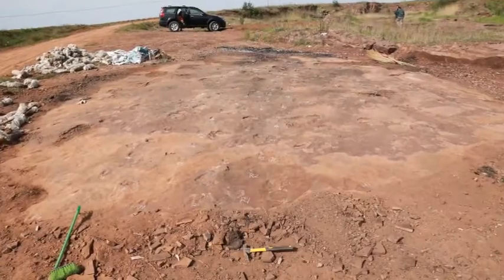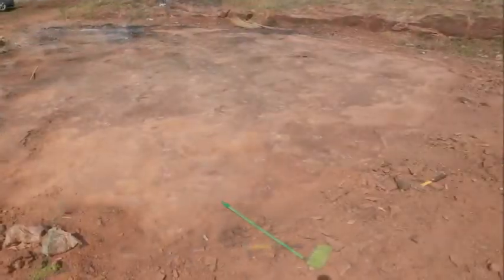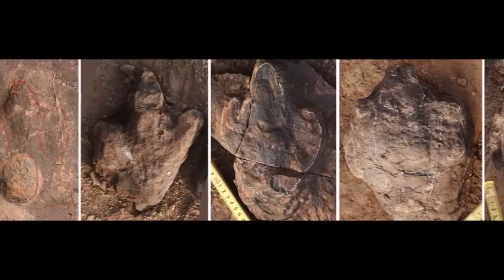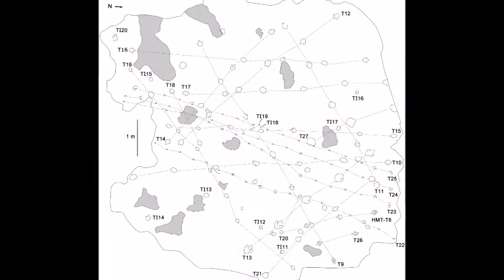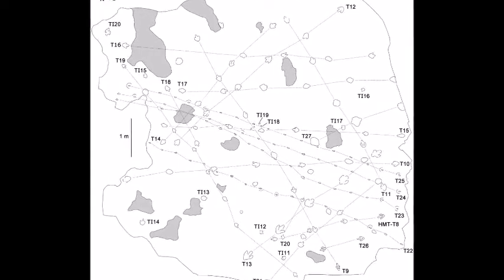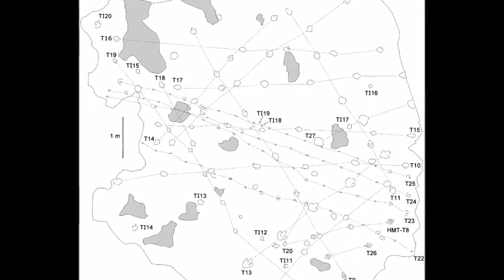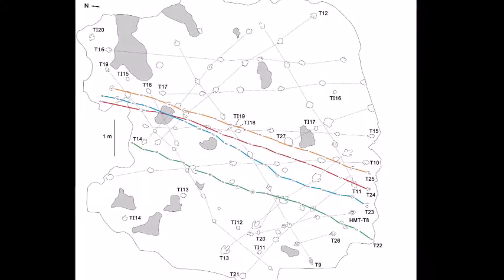Have a look at this dinosaur track site in eastern China. I was part of the international team of researchers who measured and scientifically described it. The site has tracks from many different kinds of dinosaurs walking this way and that. Among all these footprints, you can see four distinct series of tracks, all with two toes. These are the telltale trails of Dinonychosaurs.